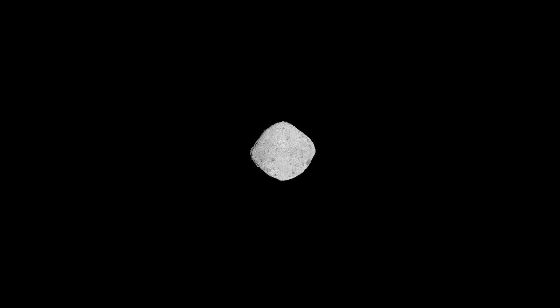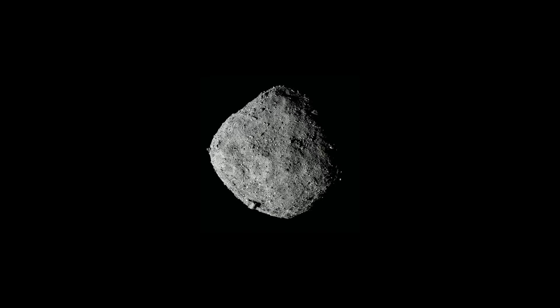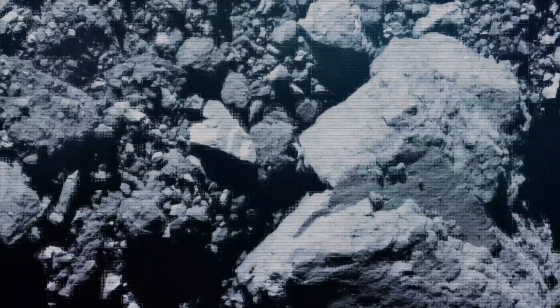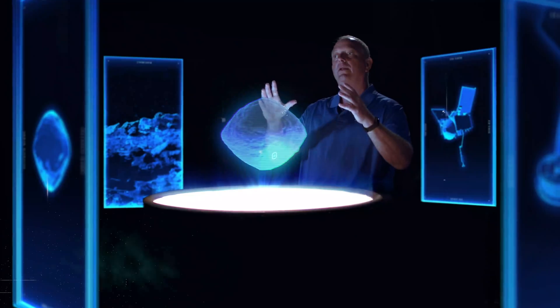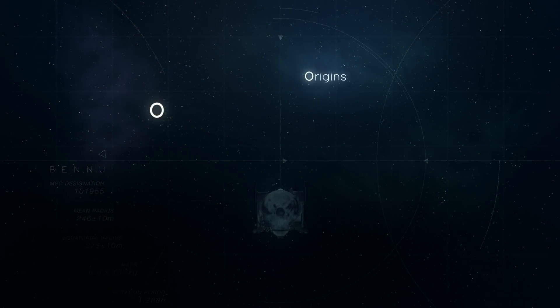As we started to approach Bennu from a distance and it started to fill up the camera field of view, it looked exactly like we thought it would, with a few boulders sticking out. But as we got closer, we expected to see a very sandy surface with maybe a few boulders here and there. What we saw instead was very little sand — we saw mountains, we saw boulders, we saw rocks, and very few areas with the sandy surface that we were expecting and had designed for.